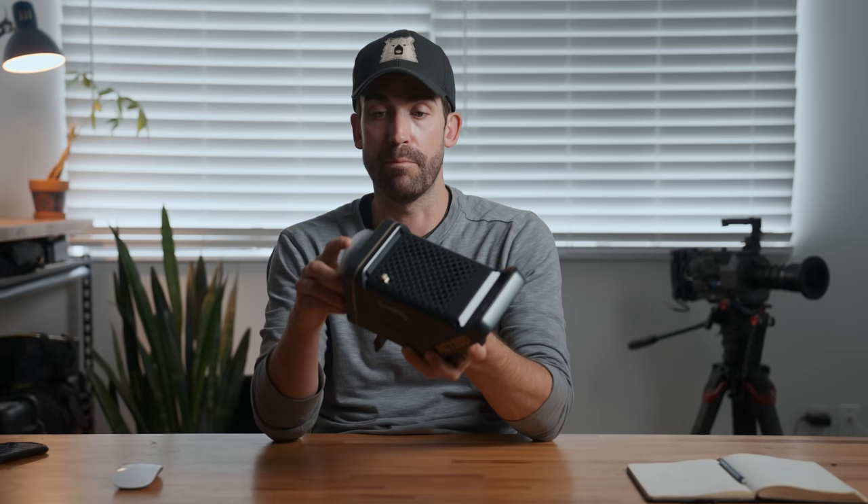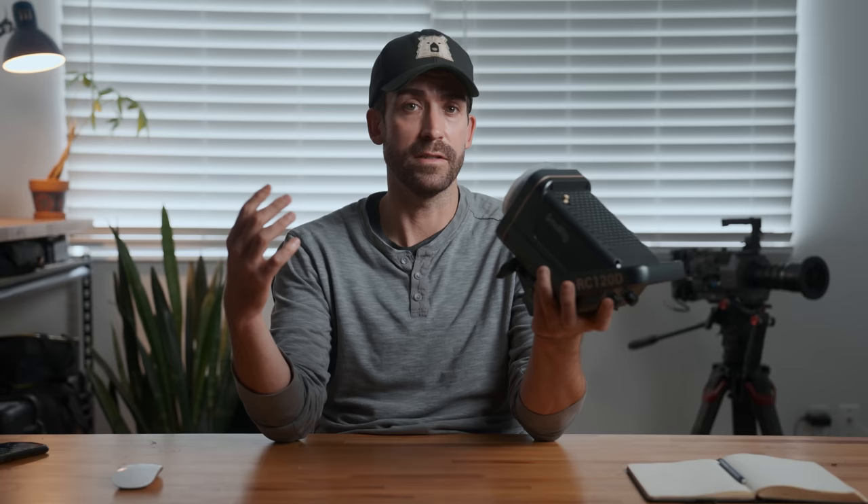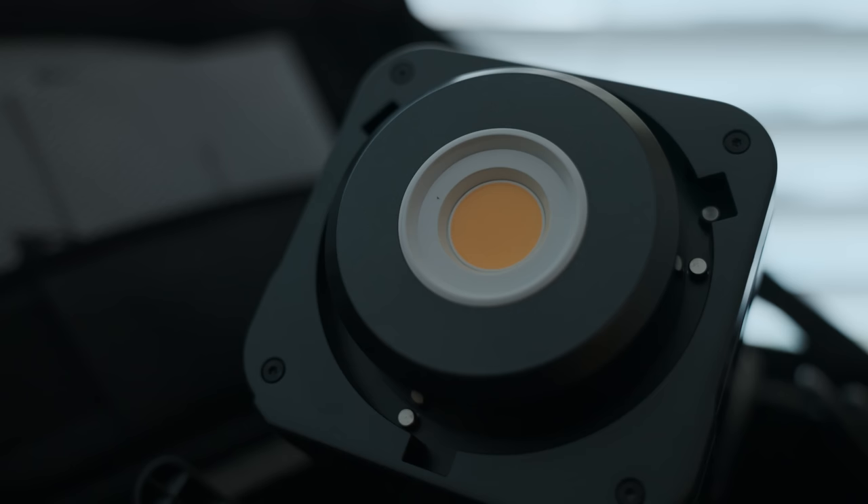When SmallRig sent me this 120D I wasn't really sure what to expect, but I have to say I've been pleasantly surprised. The build quality is great, the controls are well laid out, and it uses the same Bowens mount as the Aputure lights, meaning I can use the same softboxes for both. It also comes with a really nice travel case, and it sells on B&H for under $250, which is mind-blowing for a light this good. You could get three of these for less than the price of my 300D, and for new filmmakers or content creators that could open up some really cool lighting possibilities on a budget. You could also use this as a key light with a decently big softbox, so if you're traveling and want to save space this could be a good option as well.